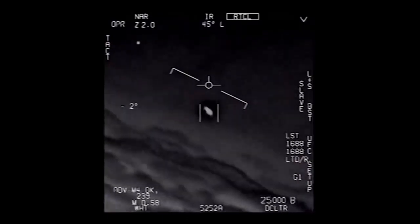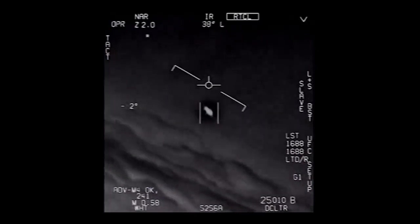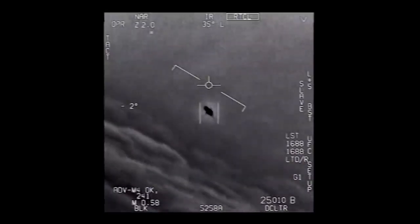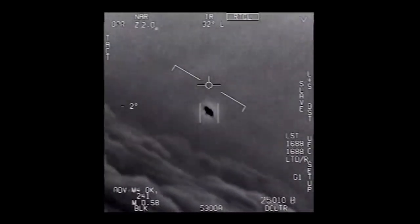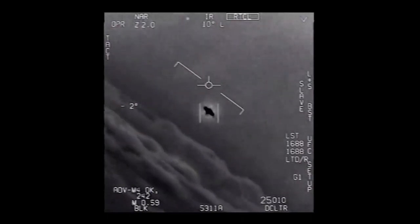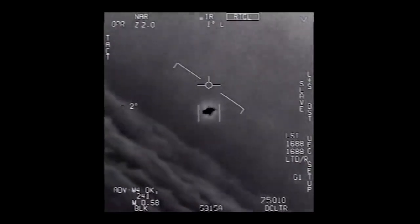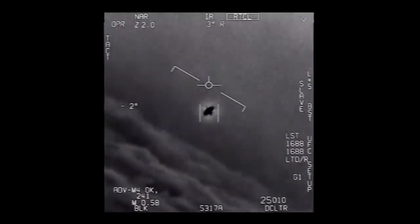There's a whole fleet of them — look on the ASA. My gosh, they're all going against the wind. The wind's 120 knots from the west. Look at that thing. That's not our LNS though, is it? It is an LNS, dude. Look at that thing. It's rotating.